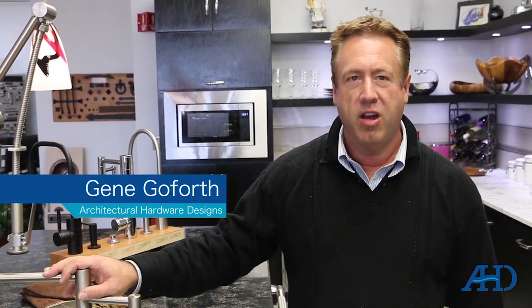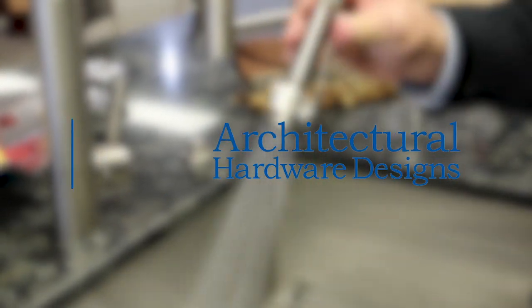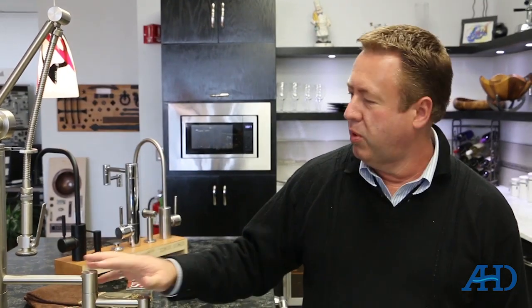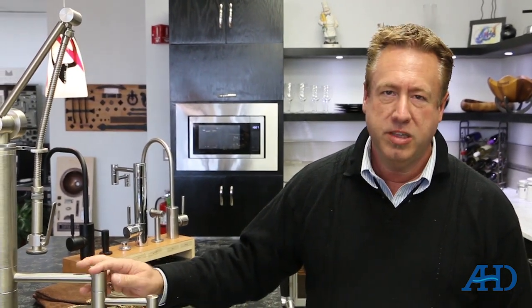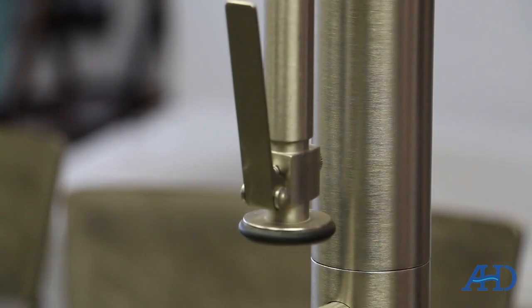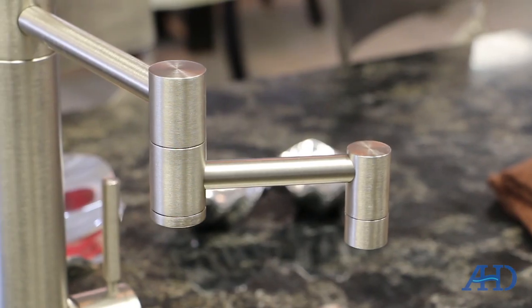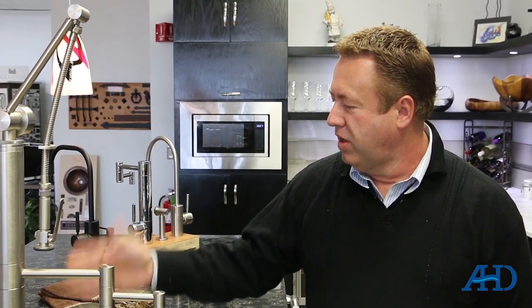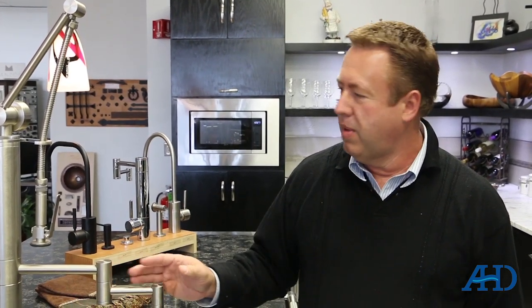Hi, I'm Gene Goforth with Architectural Hardware Designs. We're here today to talk about kitchen faucets. We're going to feature a product made by a company called Waterstone. Waterstone is the last fully American-made kitchen faucet left on the market, and everything in their faucets is 100% American-made.